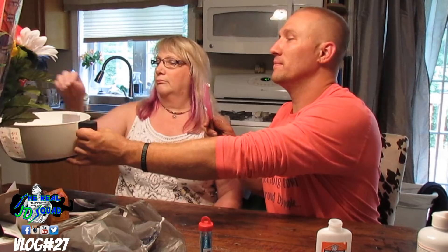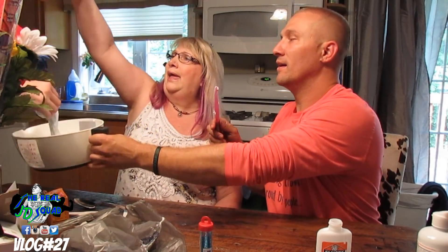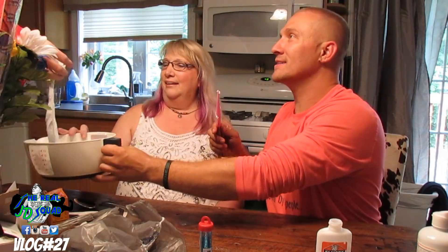Today I'm going to make slime with my mom. Pick it up. Wheee! Wow, that's pretty cool. Isn't that sweet?